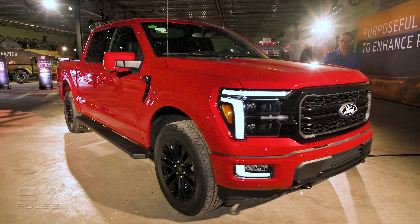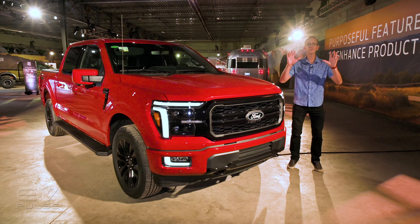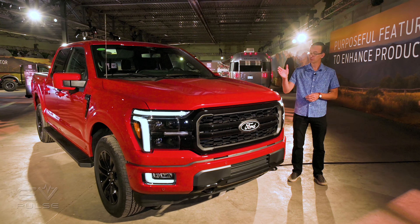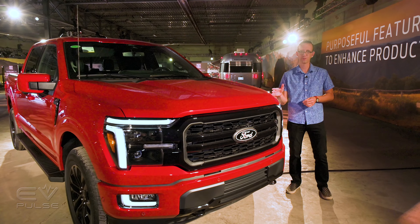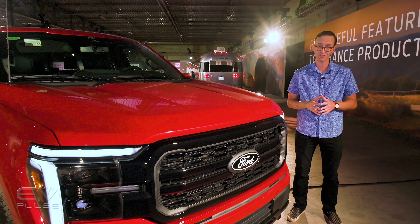Nope, your eyes are not deceiving you. It doesn't look like much, but there are some hugely important upgrades to the redesigned 2024 Ford F-150, particularly surrounding the Power Boost Hybrid drivetrain.